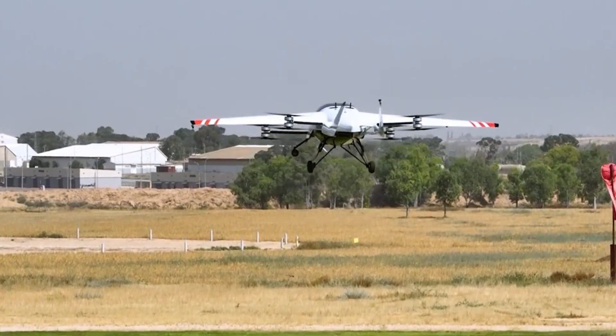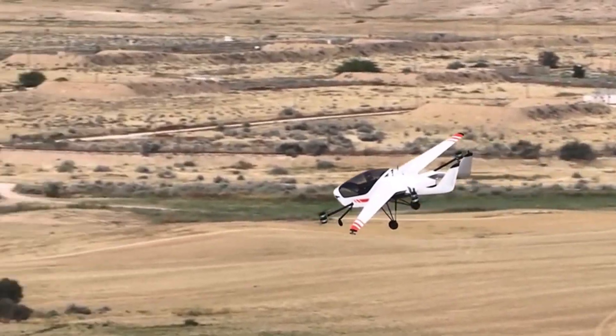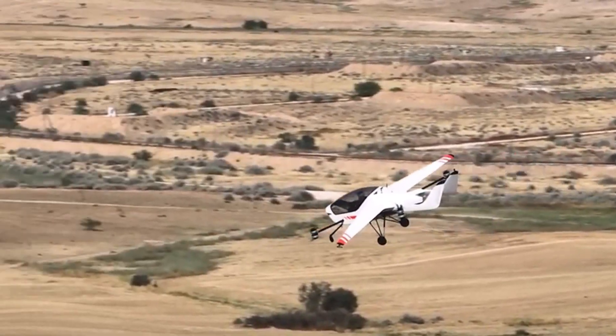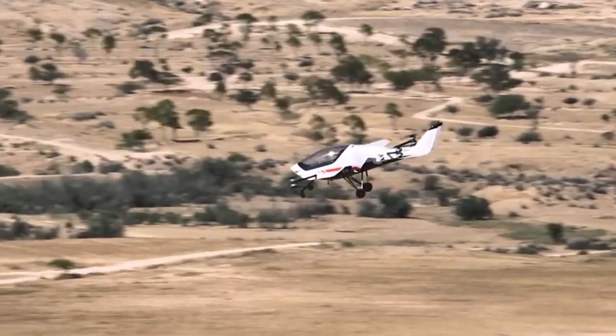Imagine stepping into the cockpit of tomorrow, where flight feels as natural as driving. That's the experience of the Air One. This futuristic aircraft combines foldable wings with a fly-by-intent joystick, making controls simple and intuitive.